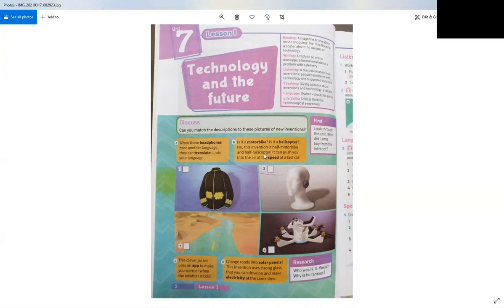Now let's read number B. Is it a motorbike? Is it a helicopter? A motorbike is a bike with two wheels that moves with a motor. A helicopter is a kind of plane that has no wings but has something like a fan on top. No — this invention is half motorbike and half helicopter. It can push you into the air at the speed of a fast car.